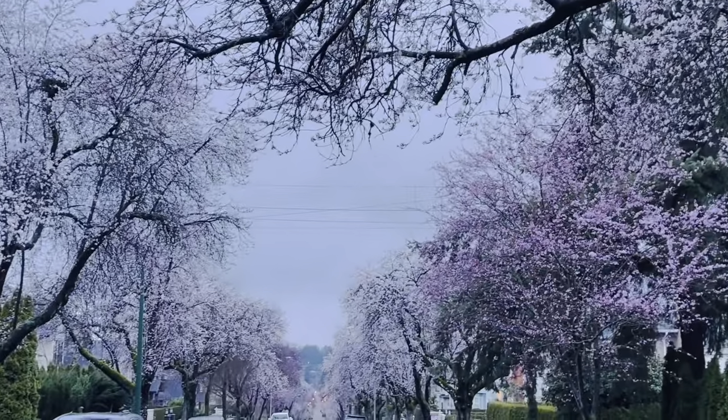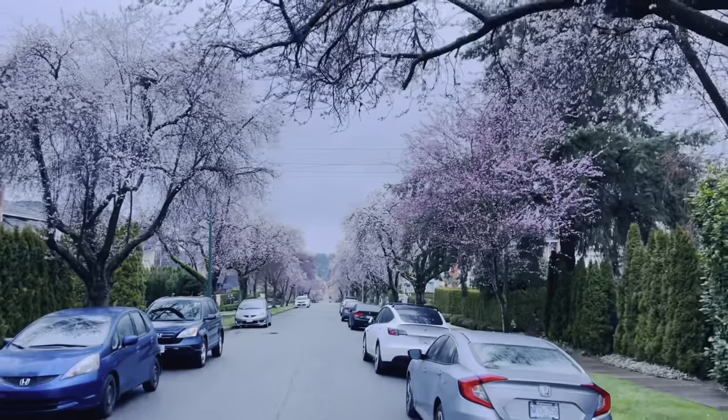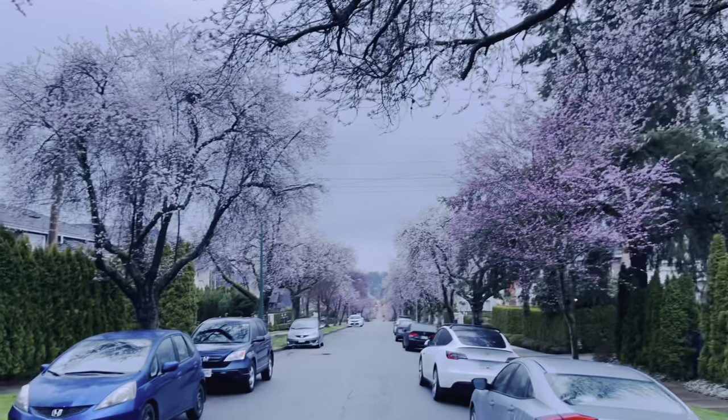All the cherry blossoms are everywhere — they're blooming now! Look at that. I'm gonna go walk down on that corner, I'll be right there.